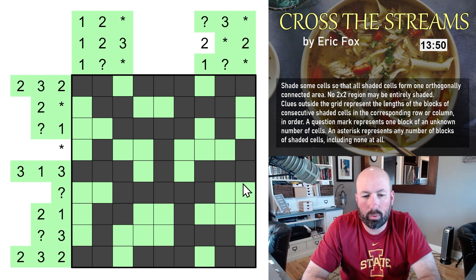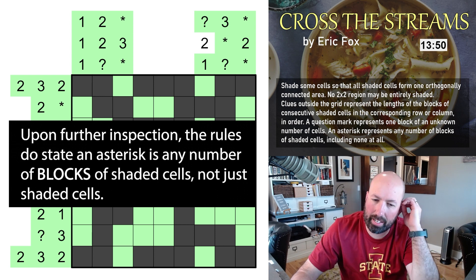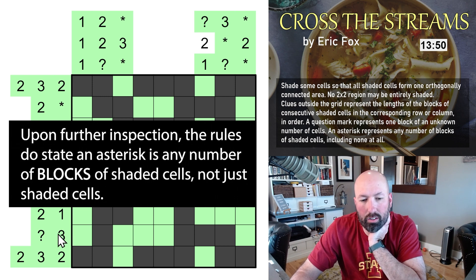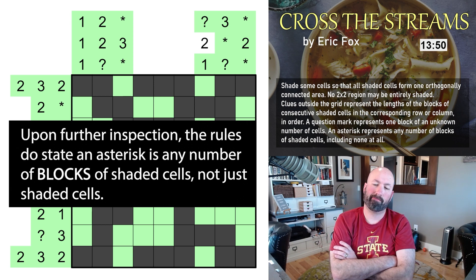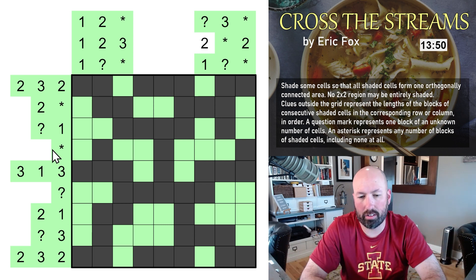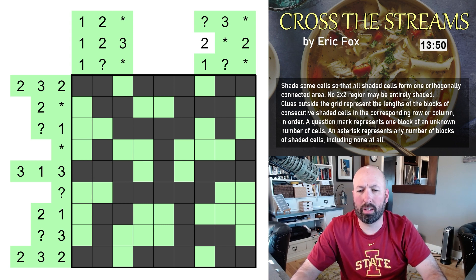Maybe someone can clarify the rules for me. I'm confused about whether we can have unclued regions — we have unclued columns and extra regions without asterisks in this row. I guess I'm not sure on that one; maybe there's a simple explanation I'm just not understanding. If anybody knows, let me know.